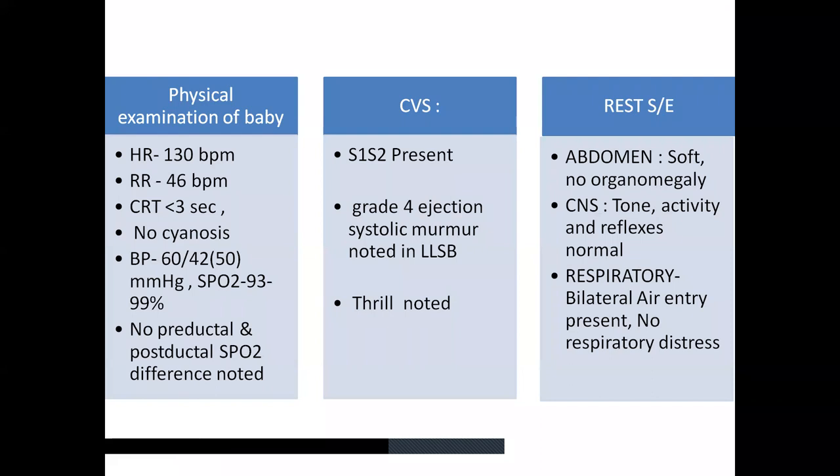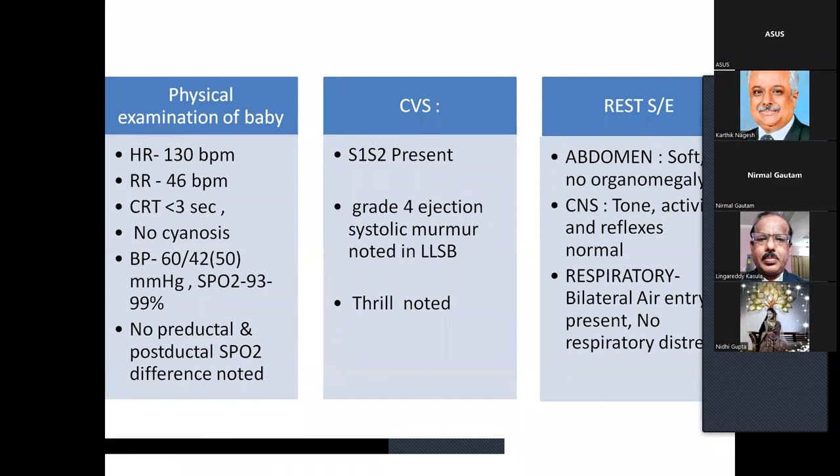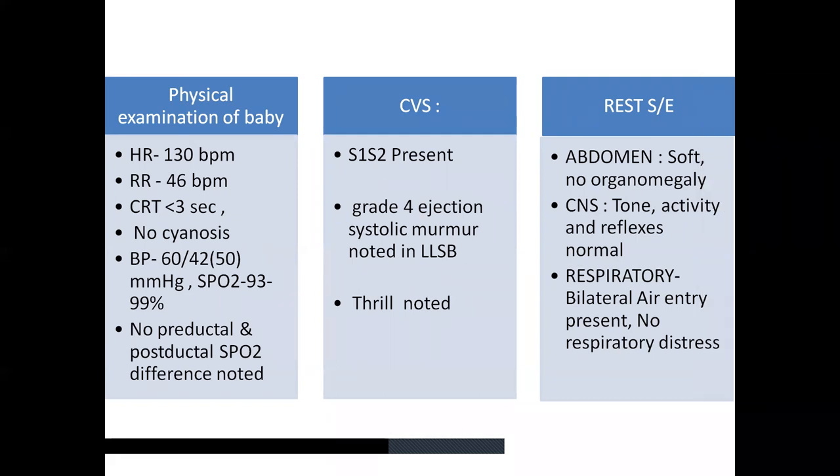The baby was delivered and on examination in the NICU, baby had normal physical examination. Heart rate was 130, respiratory rate was 46, and there was no cyanosis, saturating 93 to 99% in room air. There was no pre-ductal or post-ductal saturation difference. On cardiac examination, a grade 4 ejection systolic murmur was noted at the left lower sternal border and a thrill was noted. The rest of systemic examination was fairly normal.